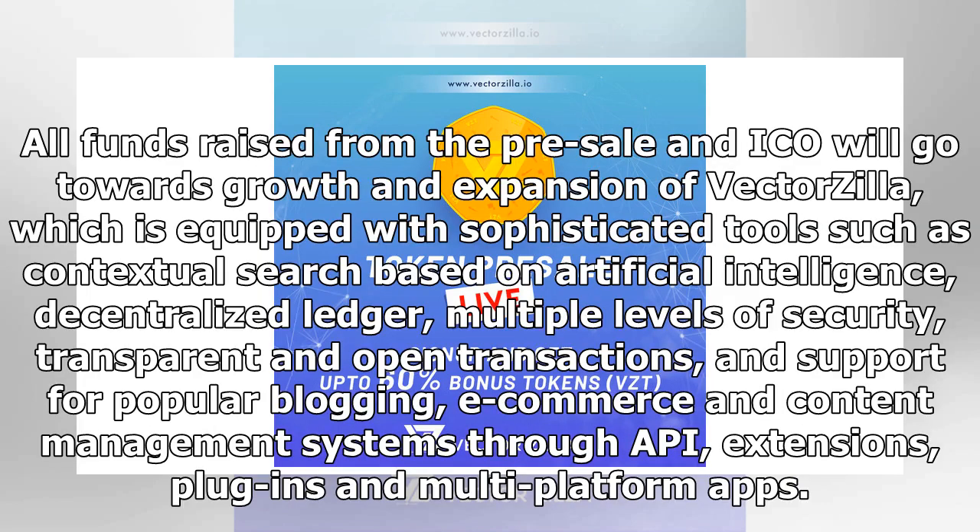All funds raised from the pre-sale and ICO will go towards growth and expansion of Vectorsia, which is equipped with sophisticated tools such as contextual AI-based search, decentralized ledger, multiple levels of security, transparent and open transactions, and support for popular blogging, e-commerce, and content management systems through API, extensions, plugins, and multi-platform apps.